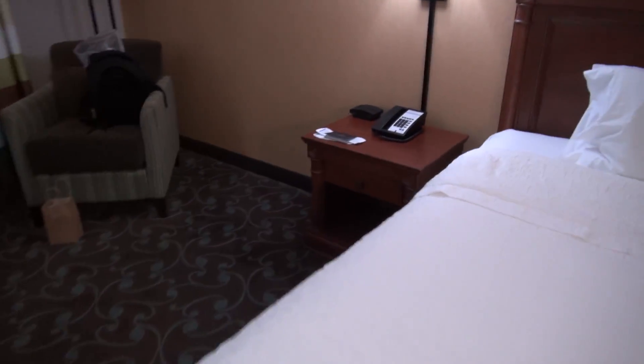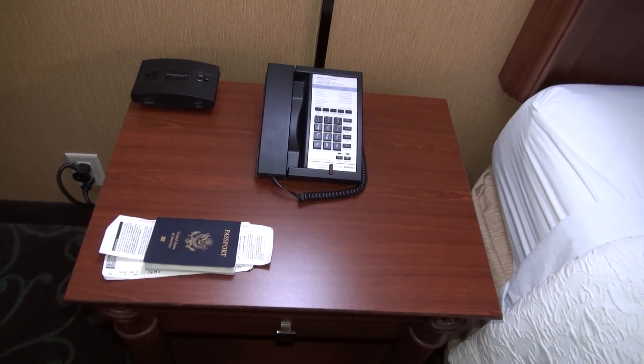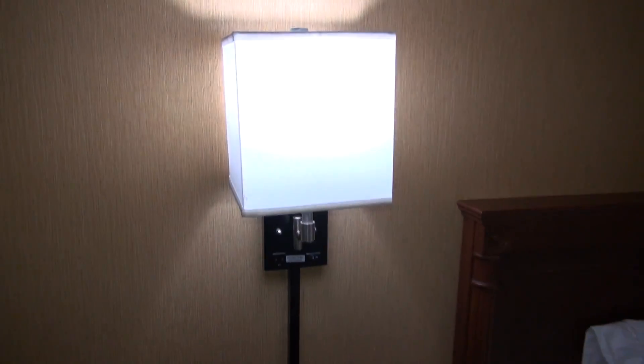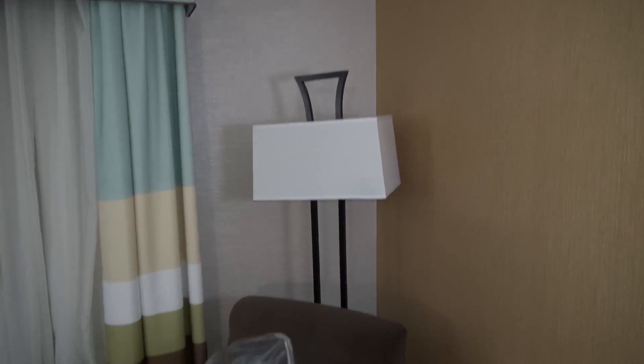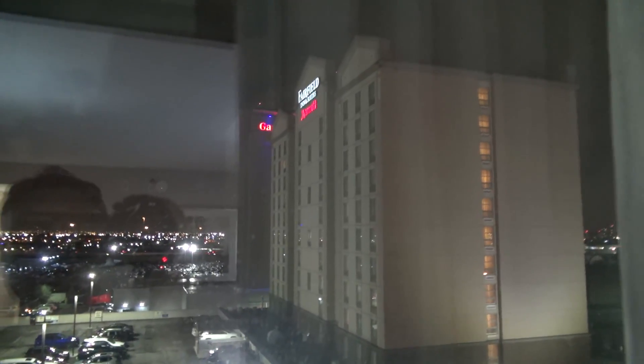Over here there is my passport. You have a hotel telephone, there's a light there, here's a nice lamp and a chair. Let's take a look out the window — you have a nice view of another hotel and a parking lot.